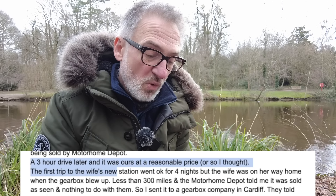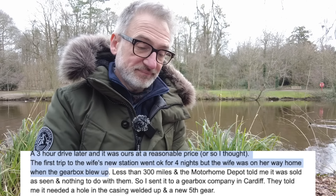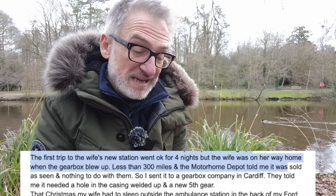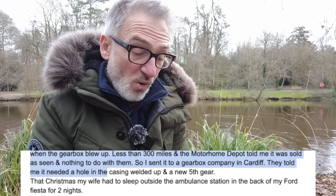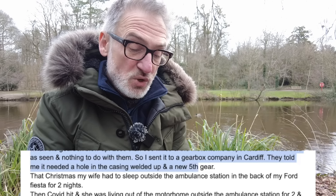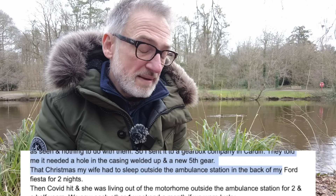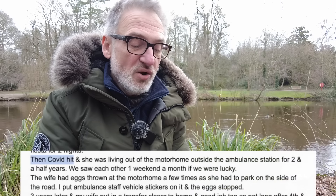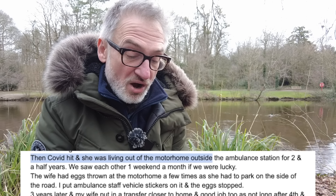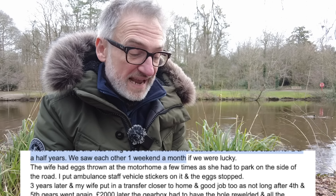The first trip to his wife's new station went okay for four nights, but on the way home the gearbox blew up — less than 300 miles in. The motorhome depot said it was sold as seen and nothing to do with them. He sent it to a gearbox company in Cardiff who said it needed a hole in the casing welded up and a new fifth gear. That Christmas his wife had to sleep in the back of his Ford Fiesta for two nights outside the ambulance station. Then Covid hit, and she ended up living out of the motorhome outside the station for two and a half years, seeing each other one weekend a month if they were lucky.